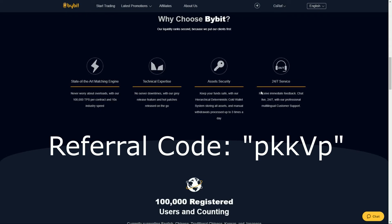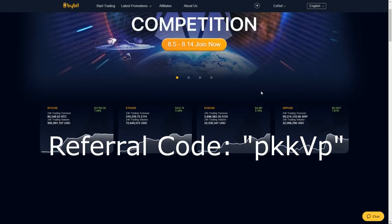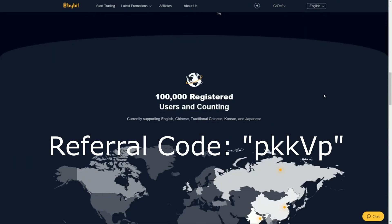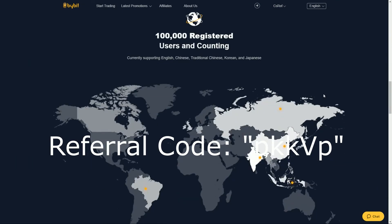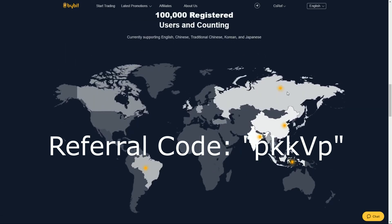Now, what is Bybit? As you can see, Bybit is an exchange site that revolves around cryptocurrency and trading. It has a lot of giveaways, like EOS giveaways, to keep everyone going. There are 100,000 registered users and counting, which isn't as big as Binance, but it's still pretty darn big for a site that just came out a few months ago.